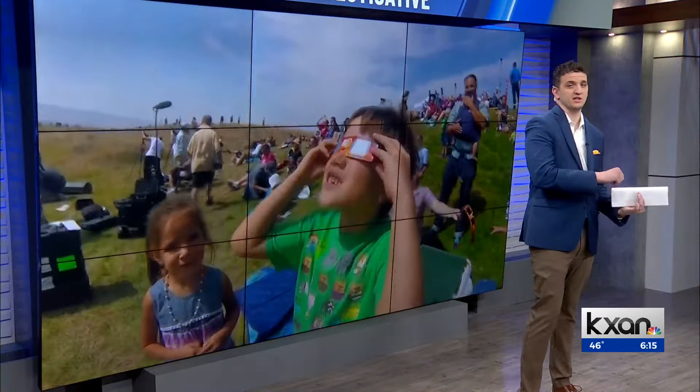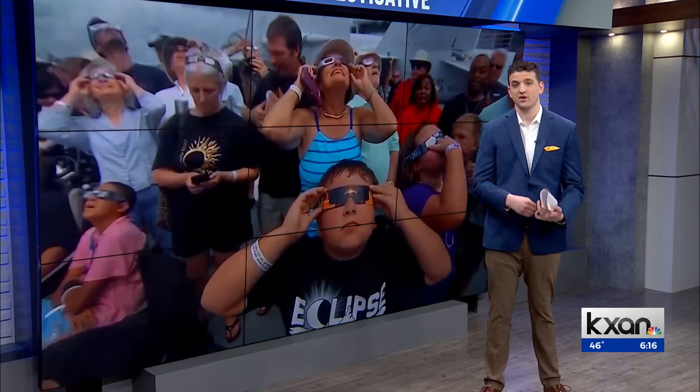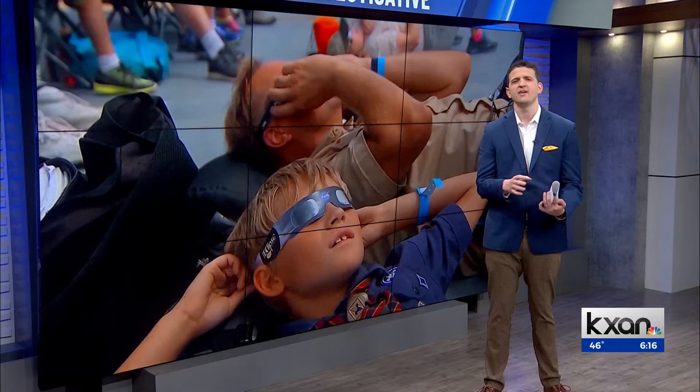What are they doing to make sure that this is all-inclusive? This eclipse is the last one we're going to experience in North America until 2044. Making sure everyone can experience this one was very important for a team of scientists at Harvard, and they needed the help of some Central Texans to make it happen.